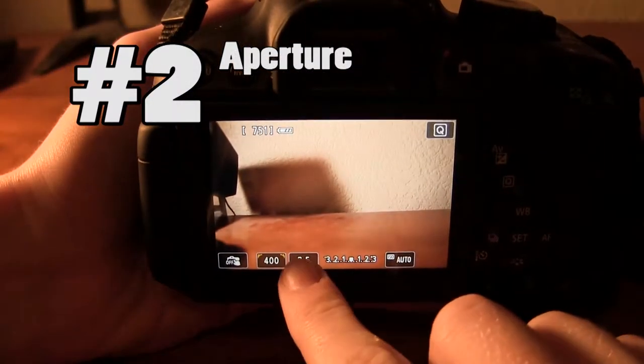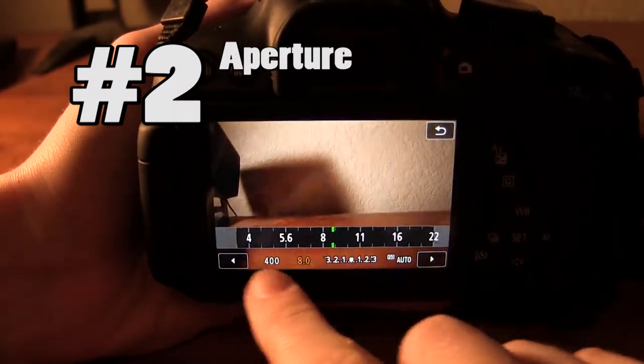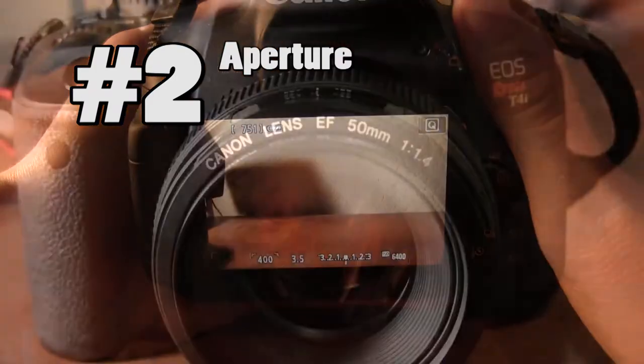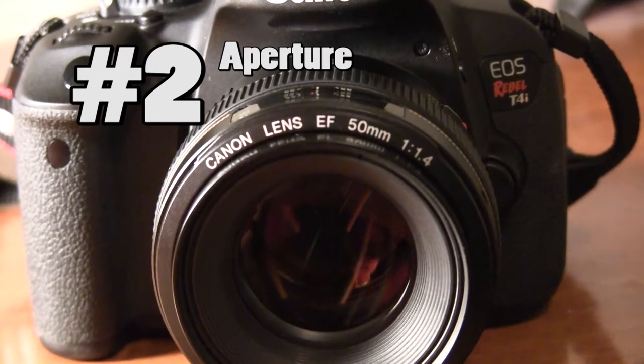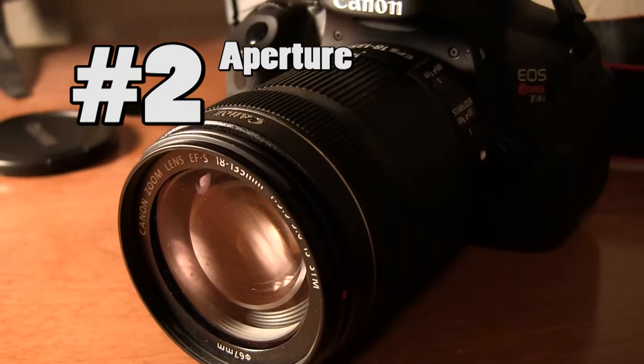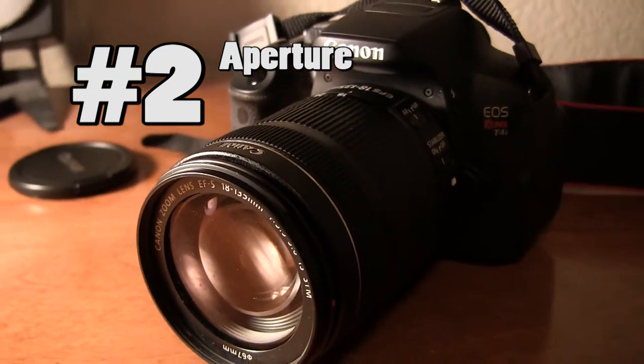Coming in second, aperture. If you're thinking about taking shots of fast-moving objects or shooting in low-light situations, you're going to need a lot of light hitting your sensor. A wide aperture certainly allows you to achieve this. If you're buying a zoom lens, though, make sure to be careful about the aperture of your lens when it is zoomed all the way in to the maximum focal length.